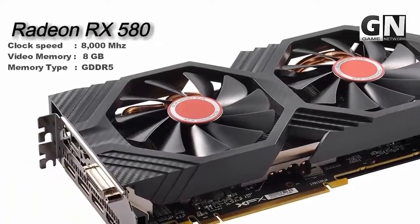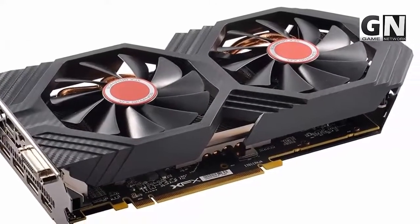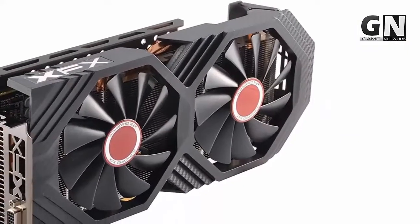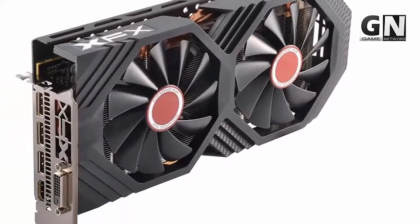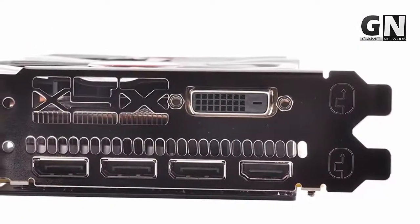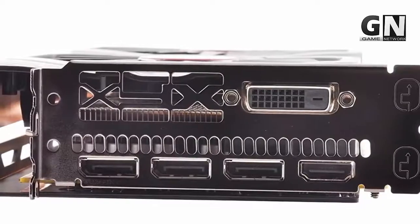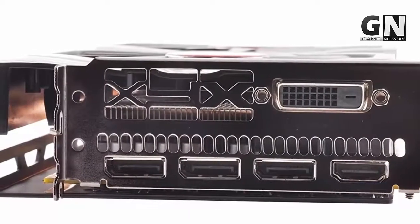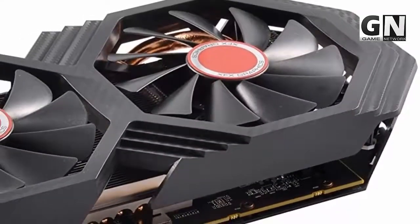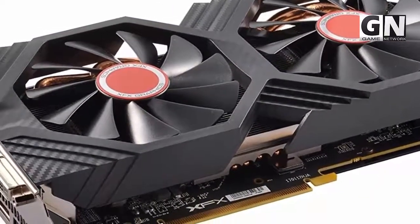Radeon RX 580 is equipped with an 8GB 256-bit DDR5 VRAM that produces high quality graphics at a frame rate of just under 60 FPS. When it comes to display connectivity, it is quite efficient, installed with 1 DVI DisplayPort, 1 HDMI 2.0 port, and 3 DisplayPort version 1.4. This configuration enables multi-monitor display gaming. The RX 580 is also installed with 2304 powerful stream processors that produce high quality flow graphics without interruption.